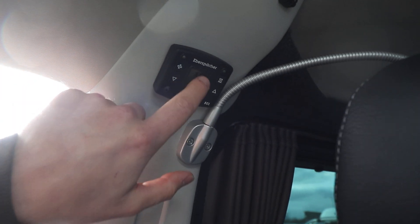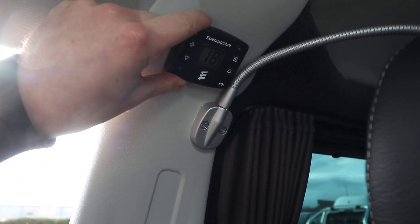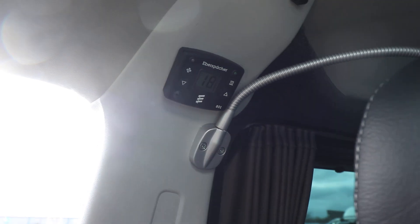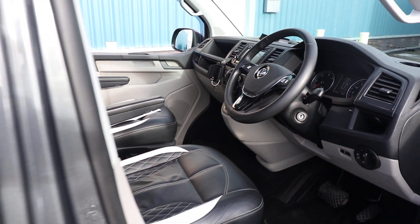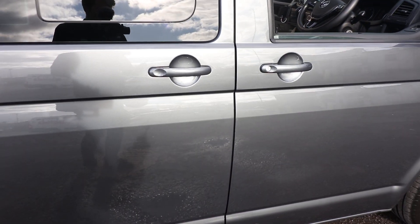If we look just back here on the B pillar, you can see we've got this Eberspächer control, and this is for the heater which is located underneath the driver's seat. Let's go around the van and have a look at how that works.